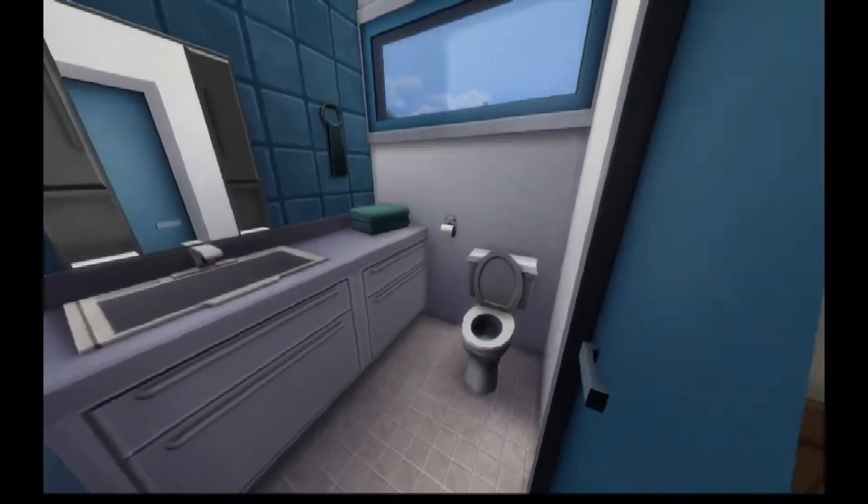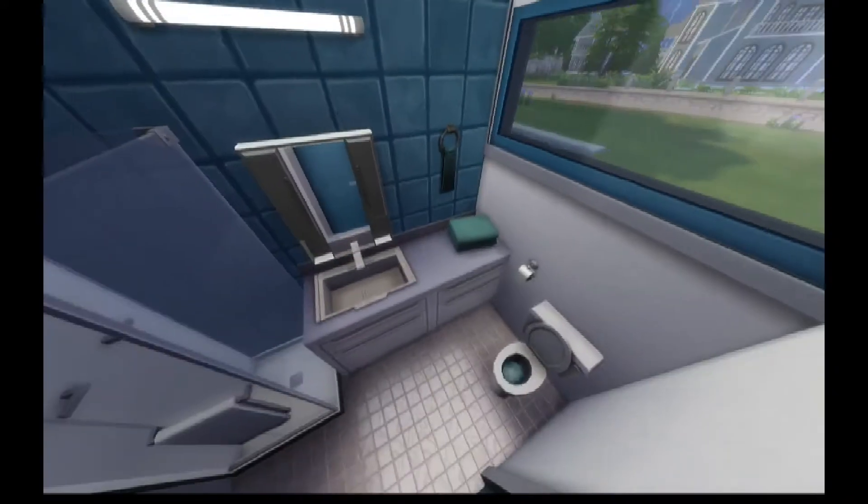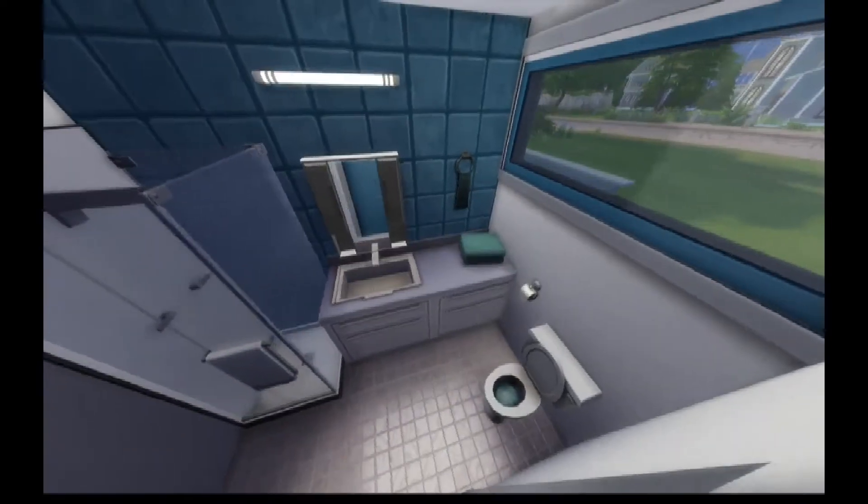Alright, so the bathroom — a little fully functional bathroom with a shower, toilet, and hand basin. You know, the works.